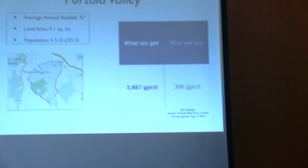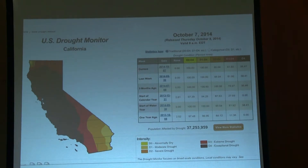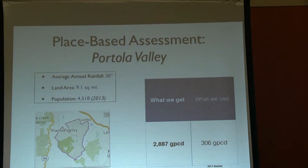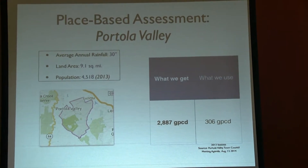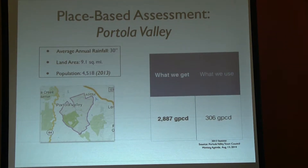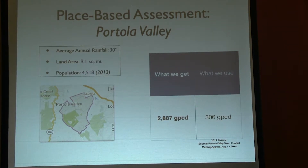So this is a place-based assessment, and every time I speak I do this for the community we're sitting in. The goal is to figure out your per capita water budget within your community based on what falls from the sky, because that's how our water replenishes itself. What you need to know is your average annual rainfall, the land area you're considering, and the population within that boundary being served by that water. Portola Valley: average rainfall around 30 inches, land area 9.1 square miles, population about 4,500.